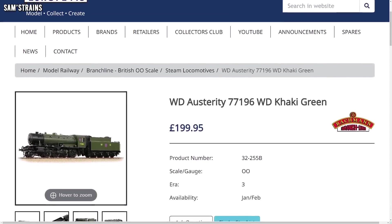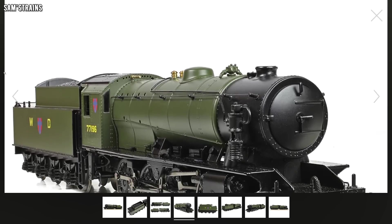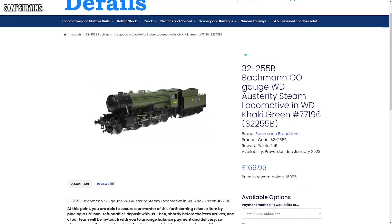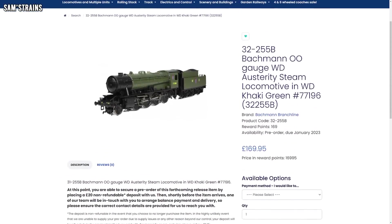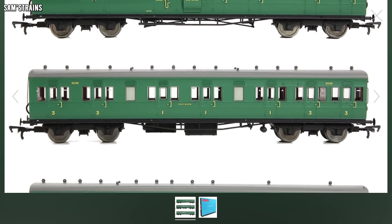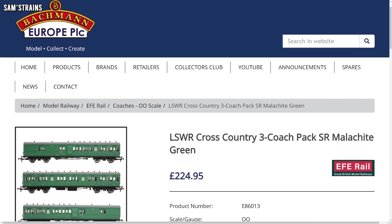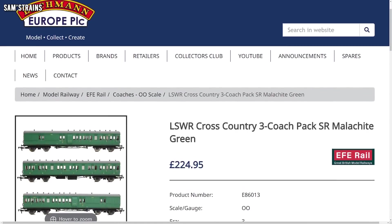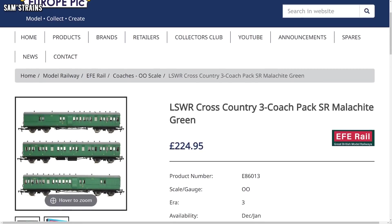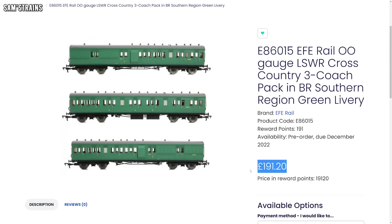They've also brought back the War Department Austerity 2-8-0s, including one in khaki green. This has an RRP of £199.95, so it's more reasonable than the 9F, and you can pick these up at retailers for approximately £170. I can see this one being popular — I don't remember seeing the WD in green before, so that's cool. They've also brought back some EFE Rail models — it's the LSWR coach packs.